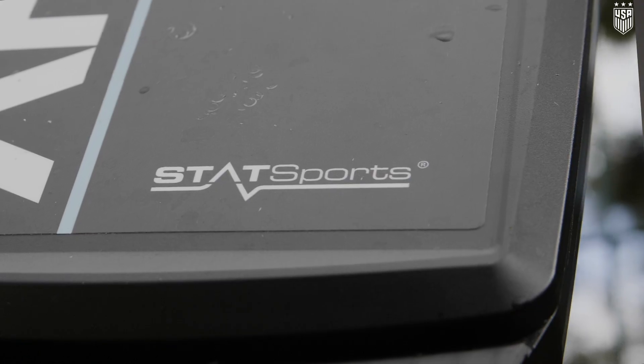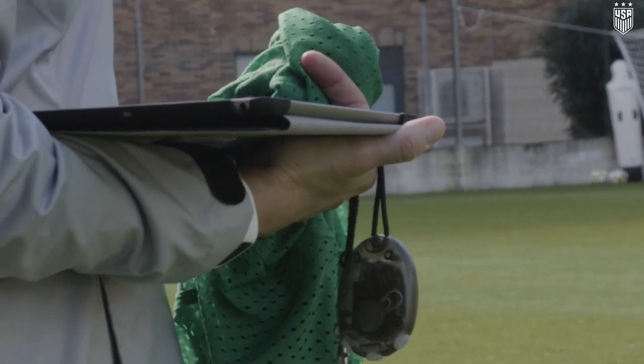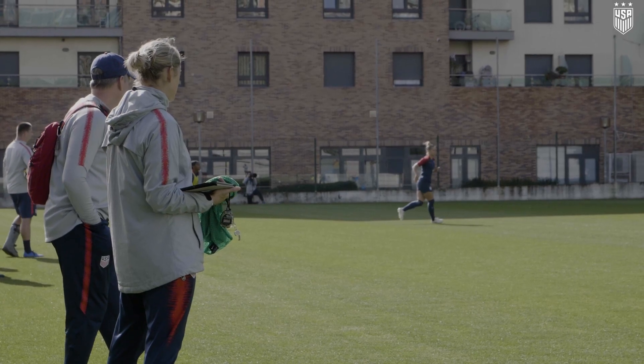With any GPS system it turns out 200-300 metrics, so part of the whole process is really fine-tuning what are the key metrics important for you as a practitioner, for the players, but also for the coaches and their style of play.